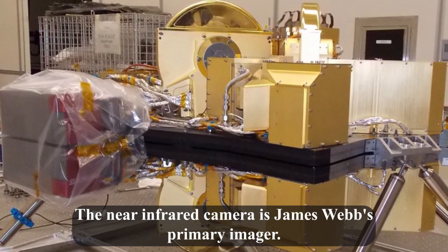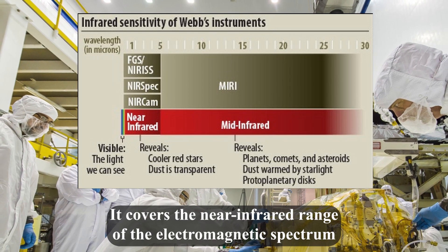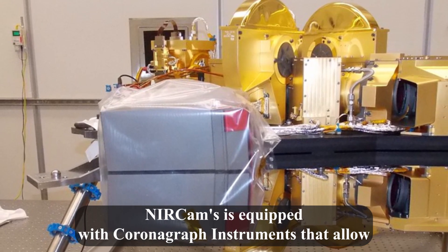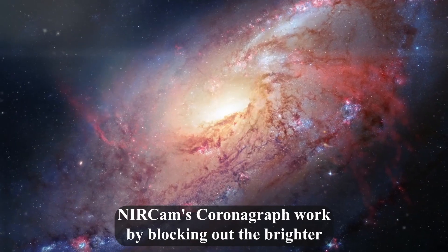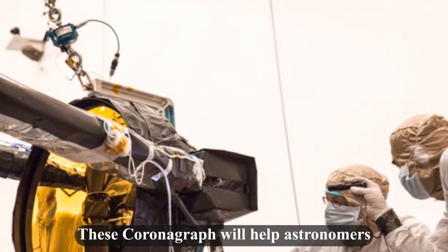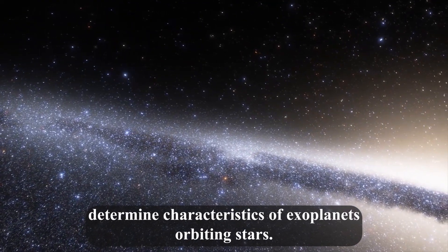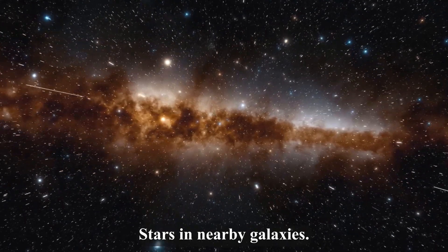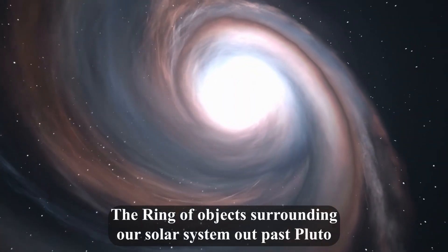The near-infrared camera is James Webb's primary imager. It covers the near-infrared range of the electromagnetic spectrum from 0.6 to 5 microns. NIRCam is equipped with coronagraphs — instruments that allow for the imaging of faint objects near a bright object — by blocking out the brighter object's light, allowing for the dimmer object to be seen. These coronagraphs will help astronomers determine characteristics of exoplanets orbiting stars. NIRCam will detect light from the earliest stars and galaxies, stars in nearby galaxies, young stars in the Milky Way, and objects in the Kuiper belt — the ring of objects surrounding our solar system out past Pluto.